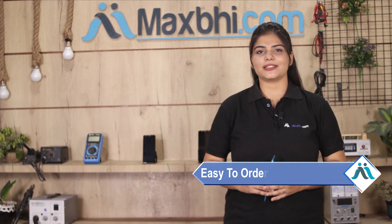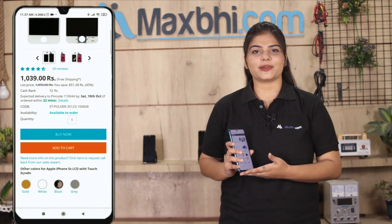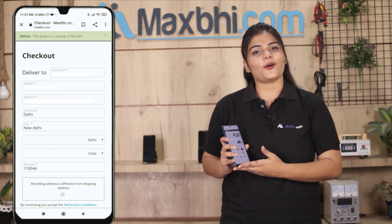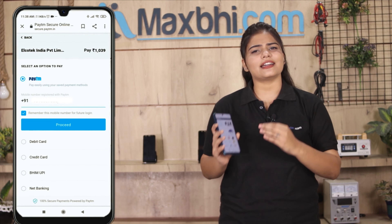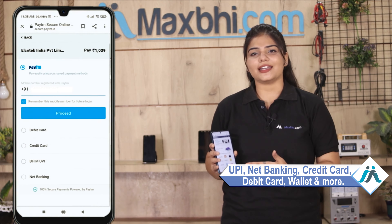Friends, ordering on MaxP.com is very easy and simple. You will go to the payment page where you can use all kinds of payment methods, such as UPI, Net Banking, Credit or Debit Cards, Wallets, and more.